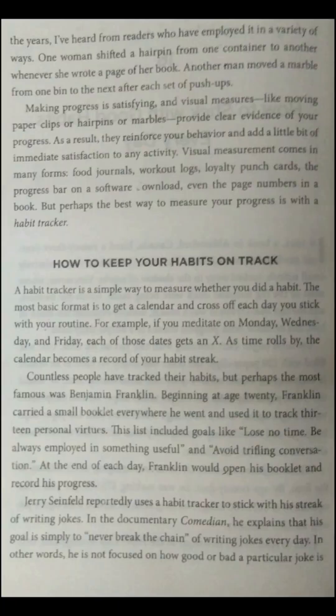Over the years, I've heard from readers who have employed it in a variety of ways. One woman shifted a hairpin from one container to another whenever she wrote a page of her book. Another man moved a marble from one bin to the next after each set of push-ups. Making progress is satisfying, and visual measurement — like moving paperclips, hairpins, or marbles — provides clear evidence of your progress. As a result, it reinforces your behavior and adds a little bit of immediate satisfaction to any activity.